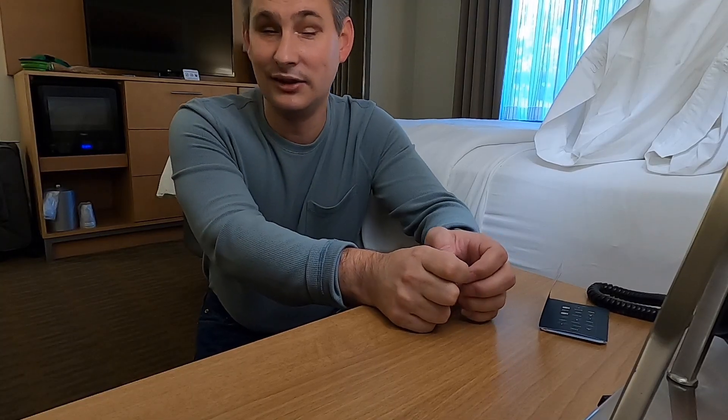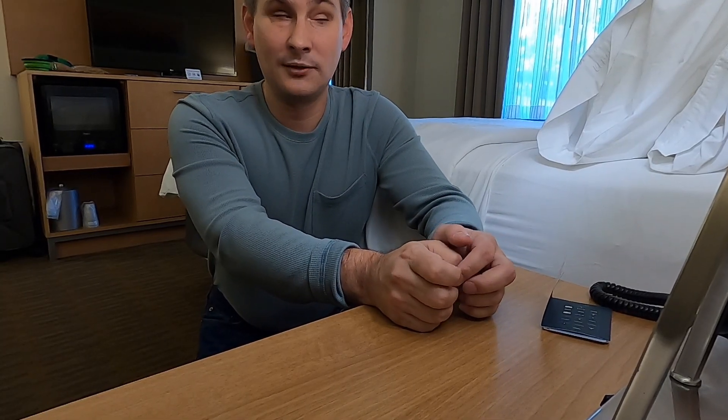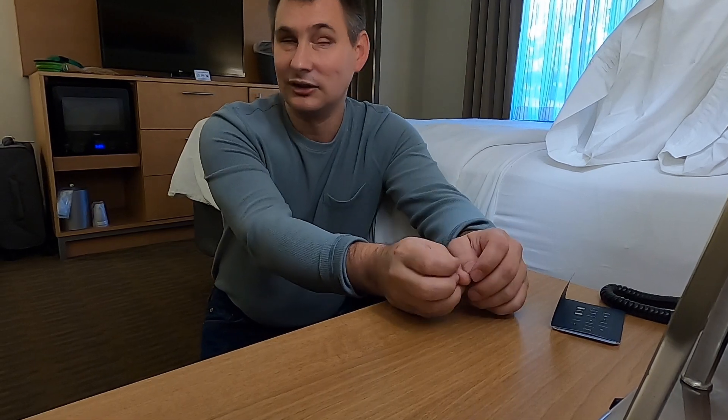Finding all the outlets in the room is another challenge. I like to start with the lamps on the nightstand. Sometimes they're behind the nightstand, sometimes on the desk. But it's always an adventure looking for them.